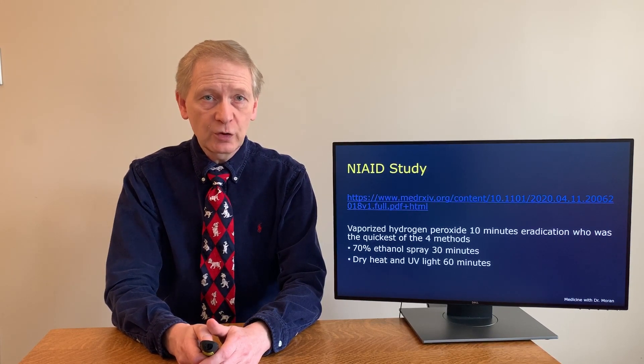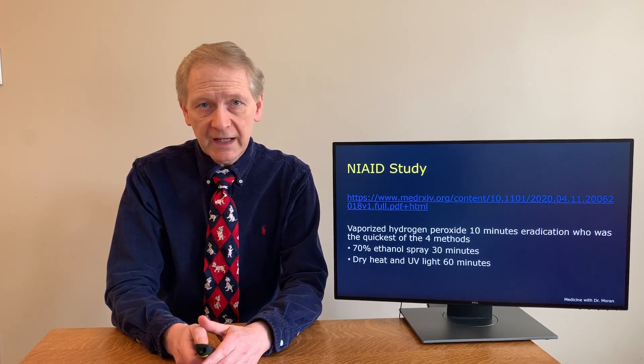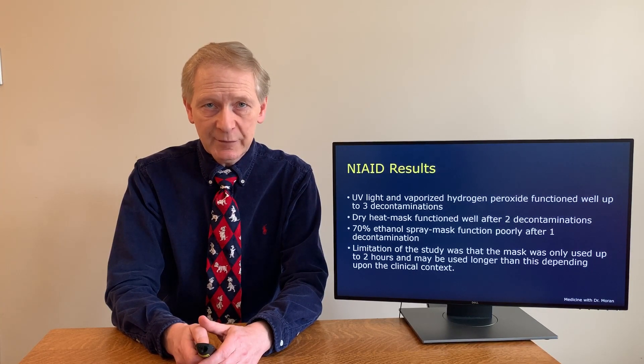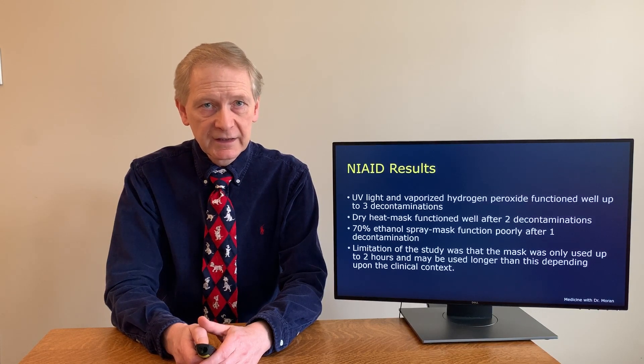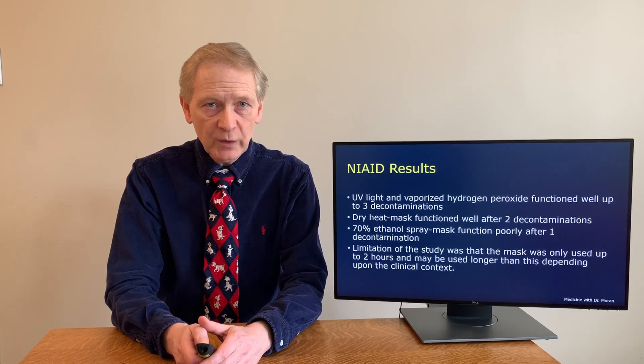Vaporized hydrogen peroxide was the quickest, requiring just 10 minutes. 70% ethanol spray took 30 minutes, and dry heat and UV light each took 60 minutes. The investigators tested durability over three uses of the mask with three subsequent decontaminations, though the uses were only two hours each — a limitation, since masks could be worn longer such as in the operating room. Vaporized hydrogen peroxide and UV light functioned well after three decontaminations. Dry heat functioned well up to two decontaminations, and 70% ethanol spray functioned poorly after only one decontamination.